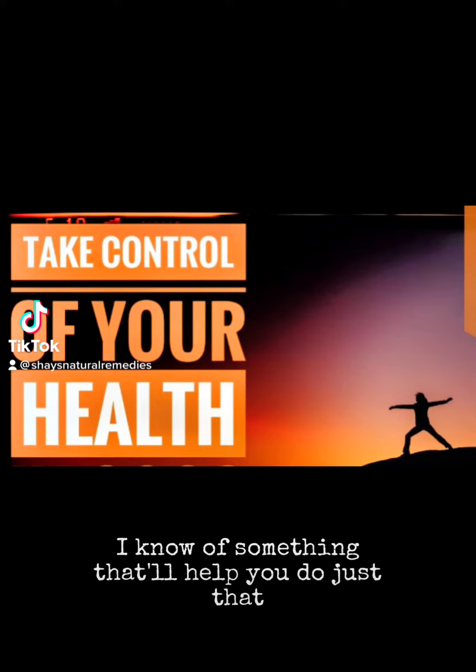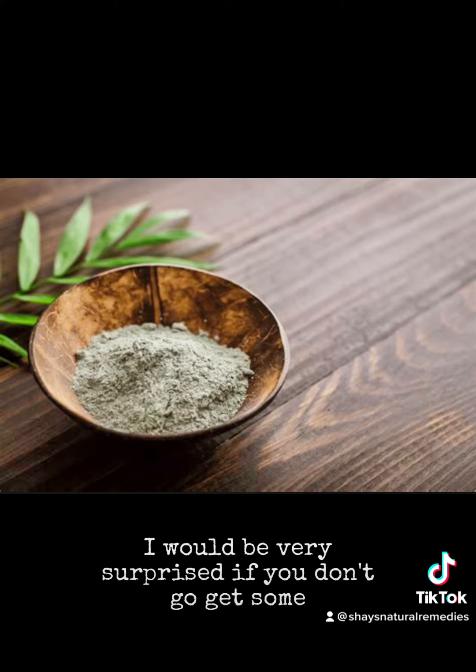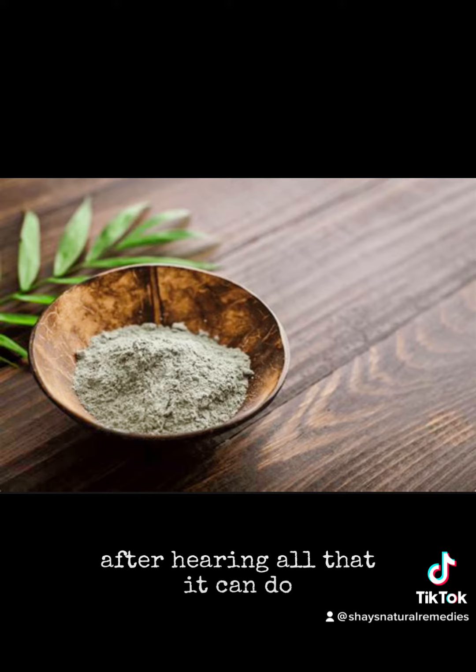If you want to take control of your health, I know of something that'll help you do just that. And if you don't already have some of this stuff lying around, I would be very surprised if you don't go get some after hearing all that it can do.